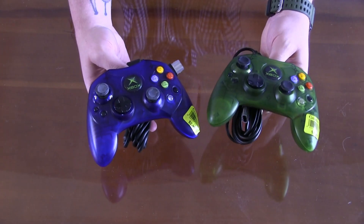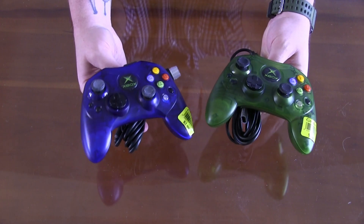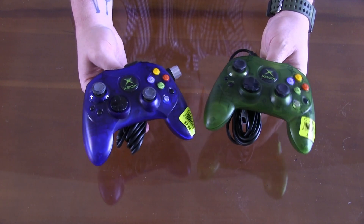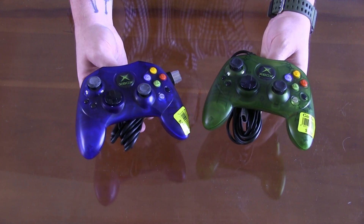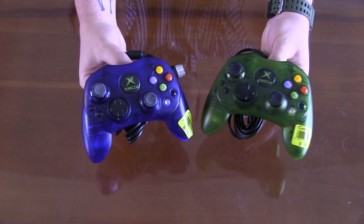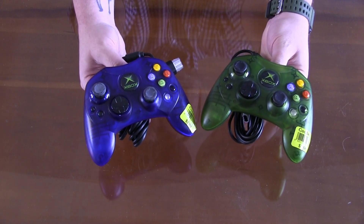Let's get right into it. The first thing I want to talk about are two Xbox original controllers that are in super great condition — $2.99 a piece. How can you go wrong? If you can ever find some of these original controllers in great condition, you might as well pick them up as long as you can find them cheap, because you never know when your controller may go bad.